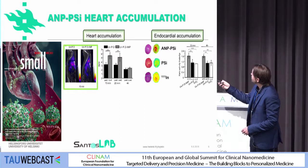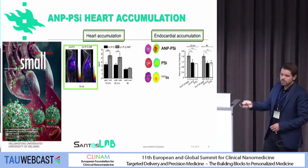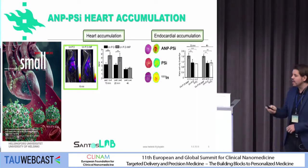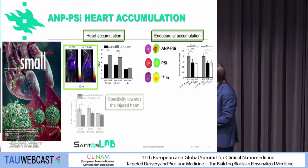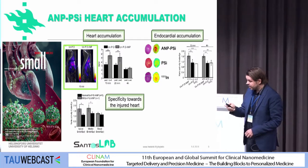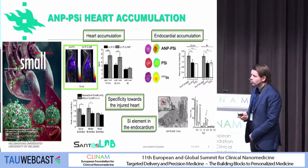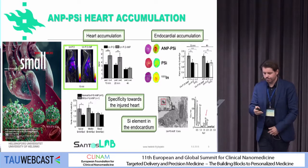We also sectioned the heart to see exactly where the particles accumulate — in the apical part, median part, and basolateral part. They were mainly accumulating in the median and apical parts. We saw some specificity towards the injured heart, and we could identify that the particles were indeed accumulating in the heart tissue.